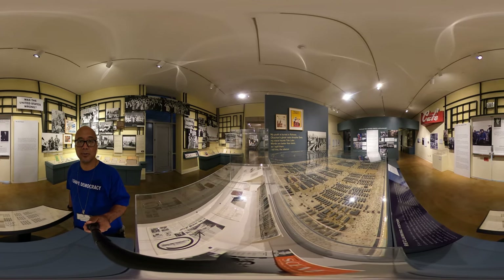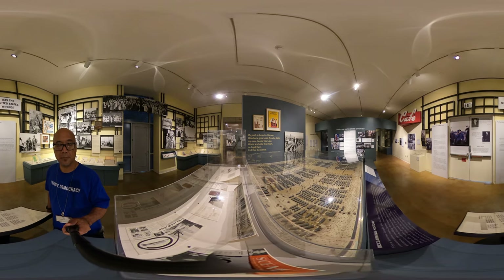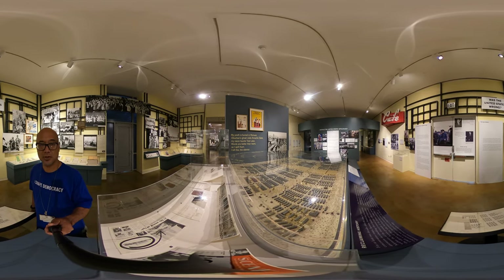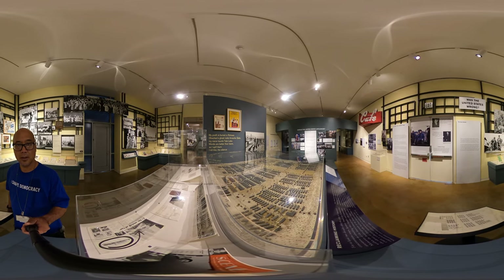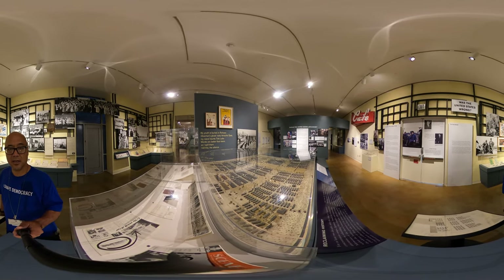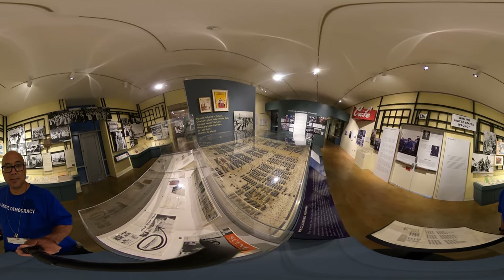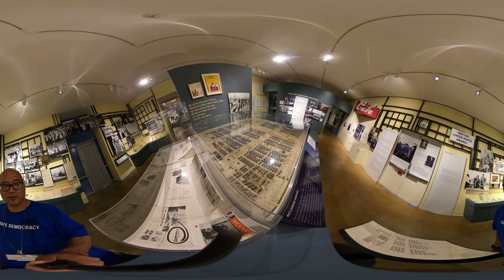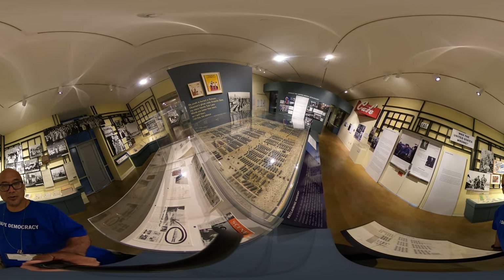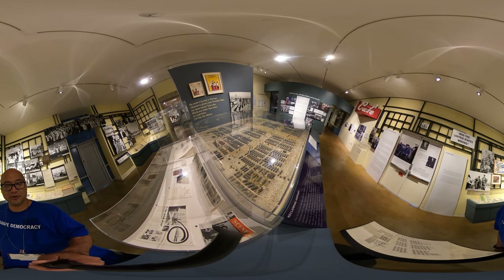We talk about the democratic revolution — how many Japanese Americans now felt it imperative to participate in democracy so they could shape the future. The artwork in this gallery we're looking at is the Manzanar models created by Bob Hasawike. I don't know if he would call it an artwork, but we treat it as one because it's so beautifully made.